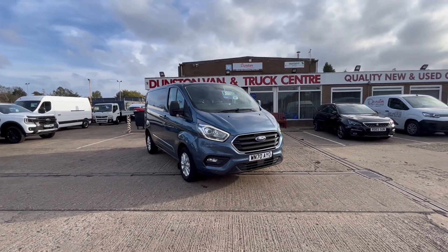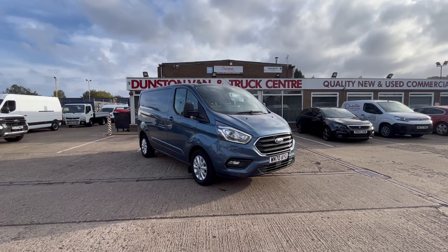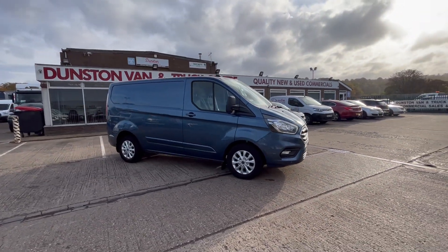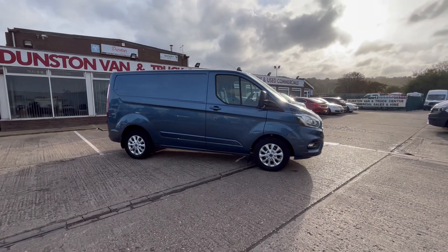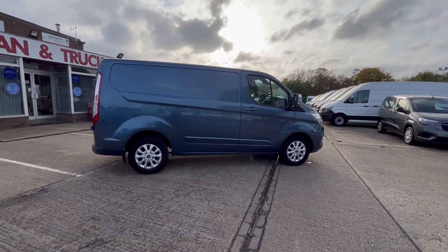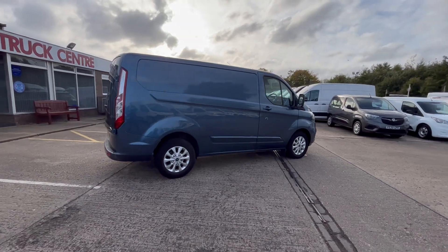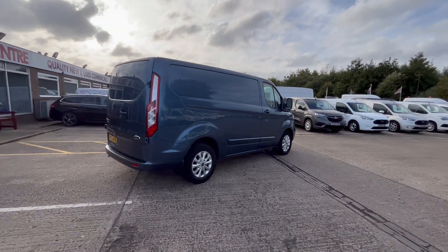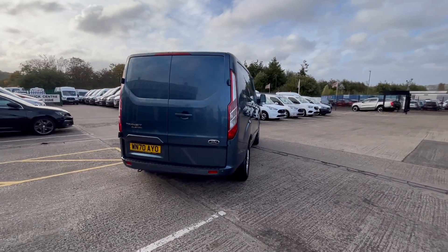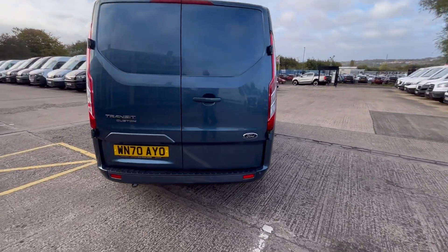Hi everyone. 2020 on a 70 plate Ford Transit Custom, this is a limited edition L1 H1 — short wheelbase, 2 litre TDCi 130 PS. It's got alloy wheels with centre locking wheel nuts, colour-coded bumpers all the way round, and rear parking sensors on both the front and the back.